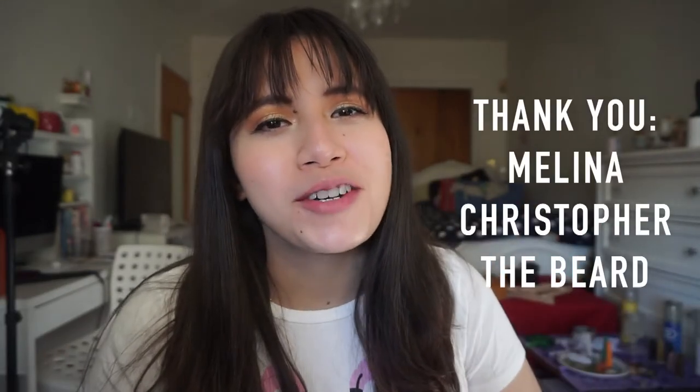Hi everybody, welcome to my channel! Special thanks to my channel members for helping support this channel. Today we're going to be talking about my hair routine for when I style my hair straight.